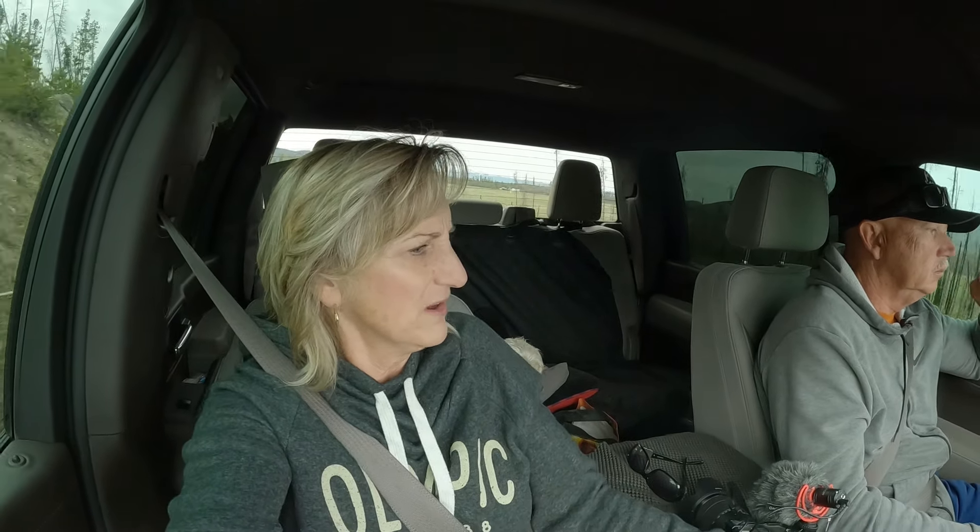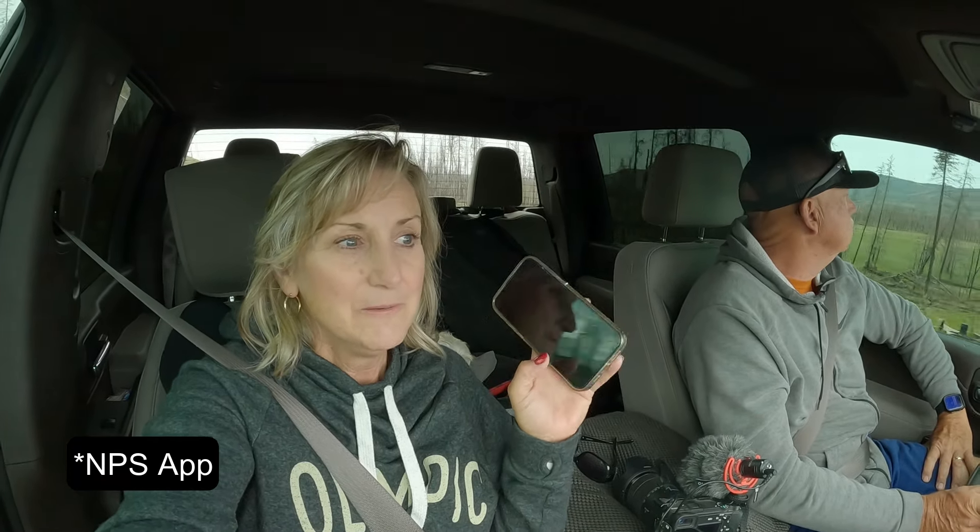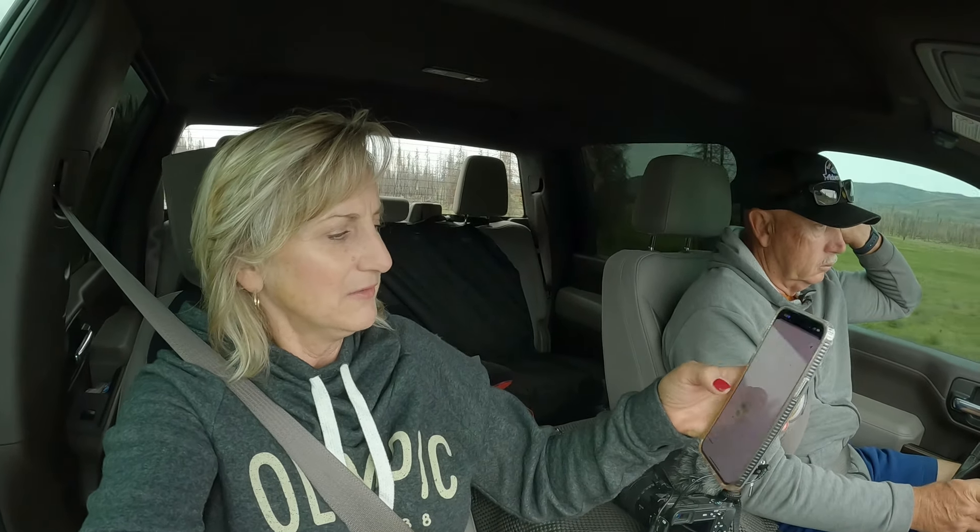We're heading up Trail Ridge Road today. It's 45 miles but they say it's gonna take about two hours because you're probably going to stop — there's things to see along the way. I downloaded the app and got it offline so I can see it without an internet connection.